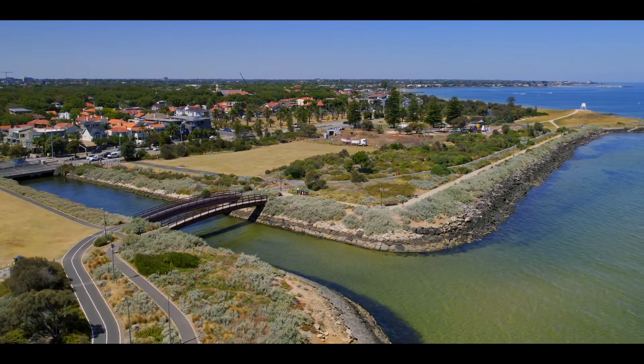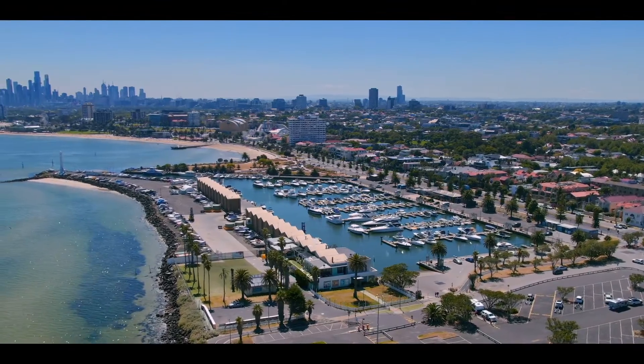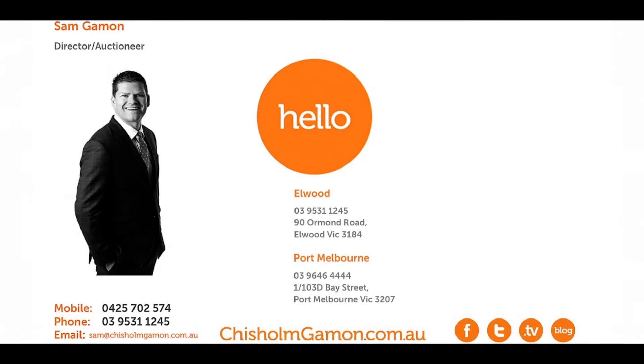This coveted beachside address is wonderfully close to everything Elwood has to offer — incredible restaurants, boutique shopping, all just footsteps away. This really is Elwood excellence with designer style.